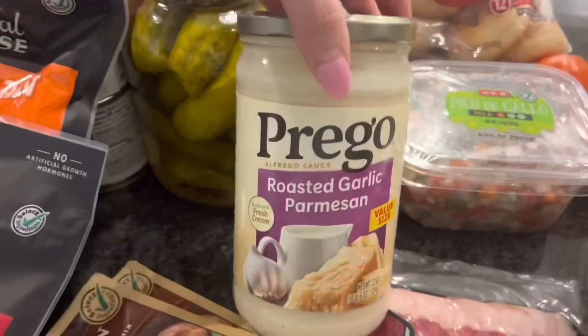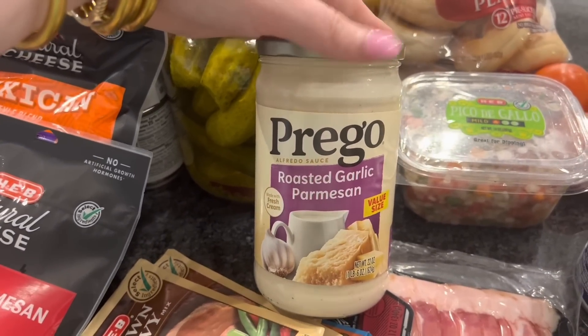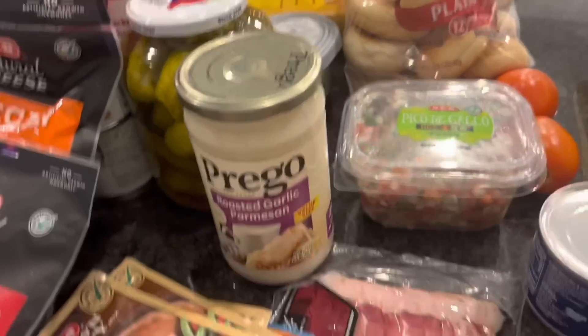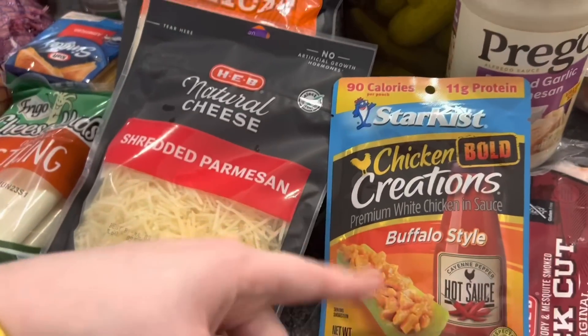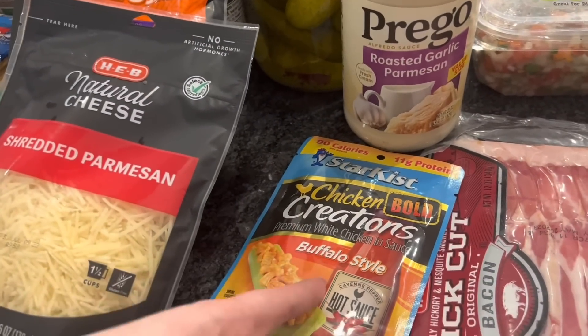My friend Ashley makes spaghetti all the time and she always adds alfredo sauce to her spaghetti — shoutout to Ashley, last time I had it it was really good. So I got some roasted garlic and parmesan sauce to maybe add to tonight's spaghetti or for a different recipe. I always use brown gravy in literally everything, so I got three packages of that. And then I wanted to try this buffalo style chicken pack for one of my lunches this week — it really freaks me out, but I'm gonna try it.